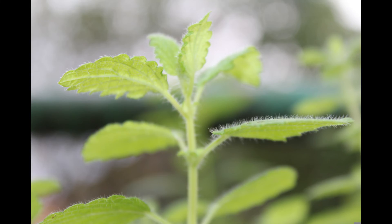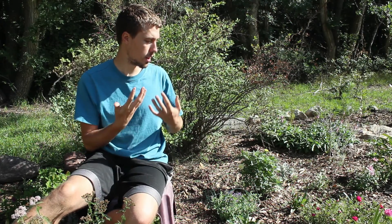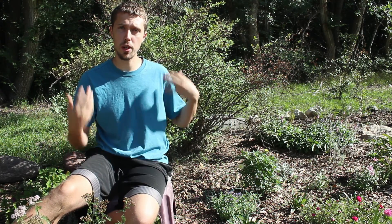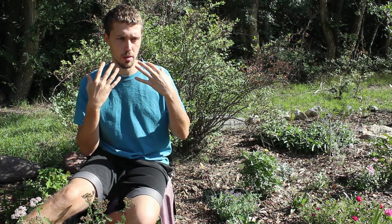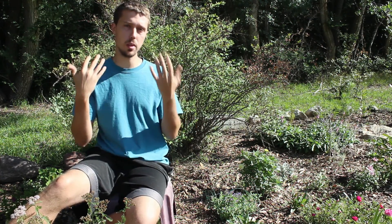When these hairs — or trichomes as they're called — break, they release several chemicals, including nepetalactone, into the air. So the more a cat rolls on it, rubs it, kicks it, the more nepetalactone sprays out and gets onto the cat. And interestingly, while licking the plant is common, oral doses of nepetalactone actually don't do anything for the cat. But the licking does break more trichomes, so more of those chemicals are released.